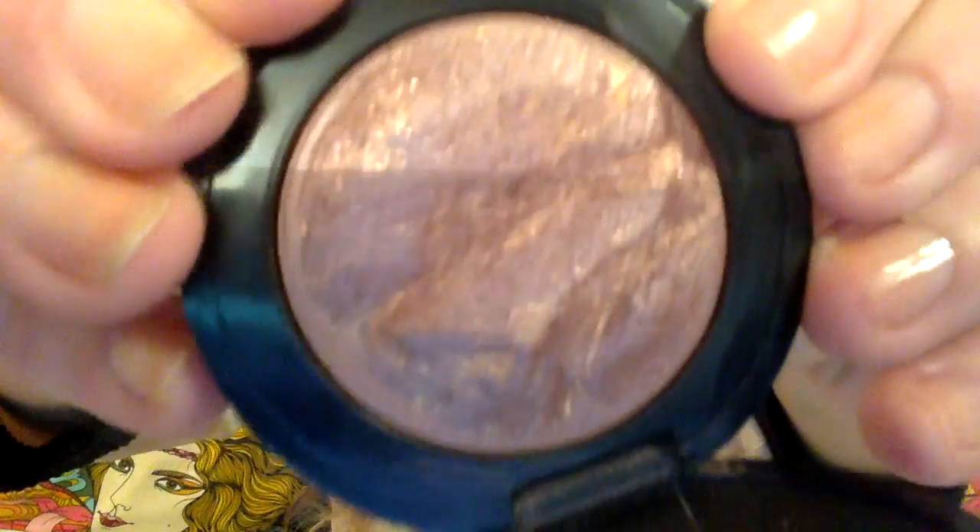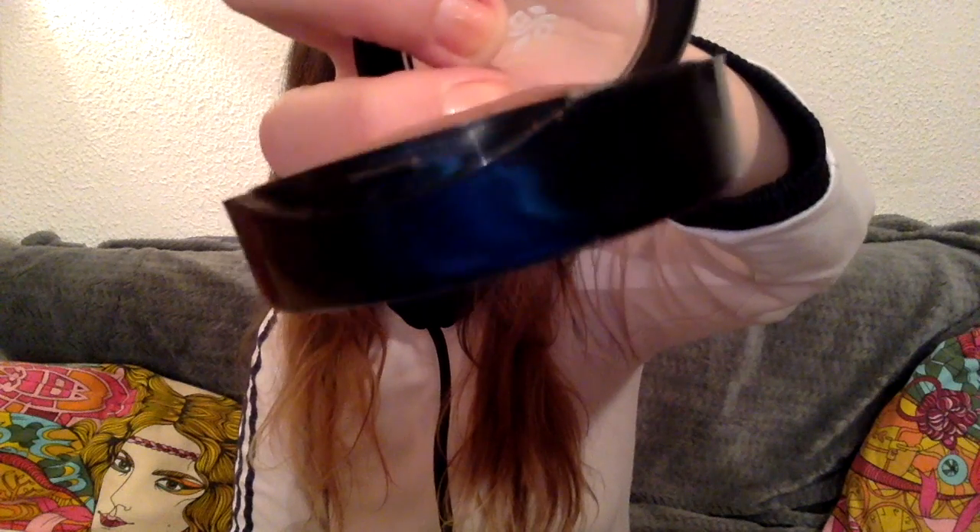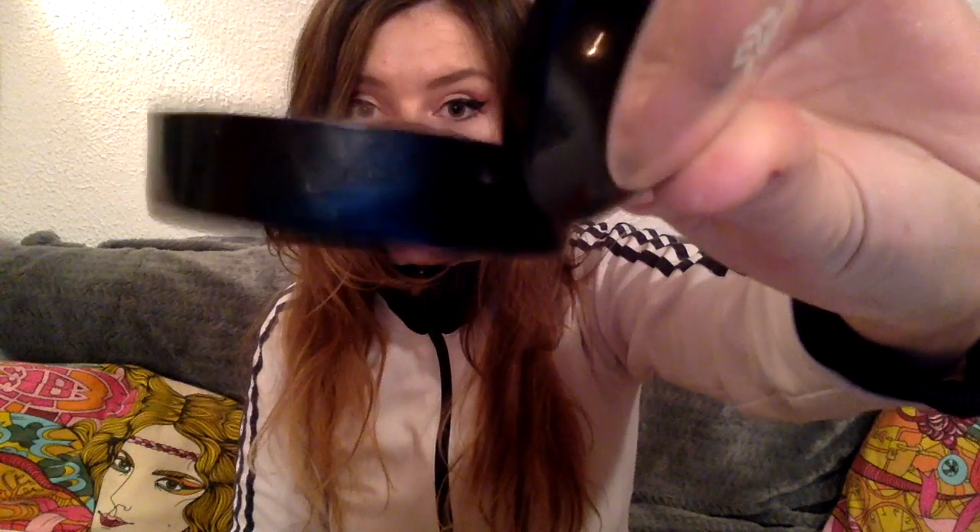The next product is this Deborah mahogany blush that I use as a bronzer, and you can see significant pan on this. You can see the pan around the product on the sides, and the product is going down — this is what is left of it. I'm using it every day and I use it as a bronzer and blush combined.